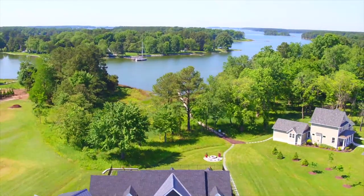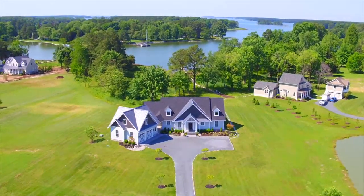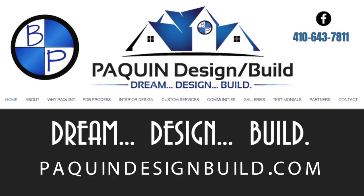You're taking a look at what could be your future. We are visiting Paquin Design Build. This is the place to go if you want to dream, design, and build your next home.